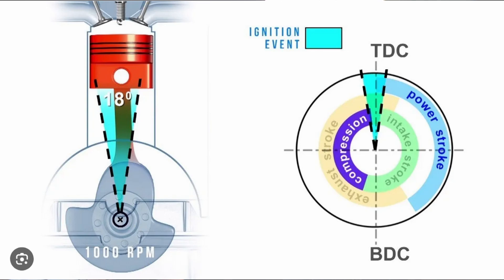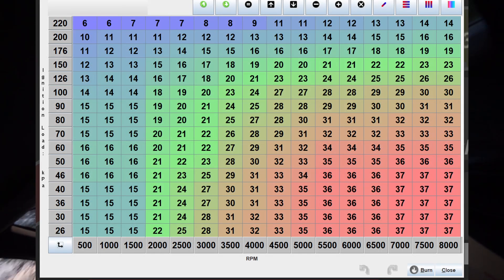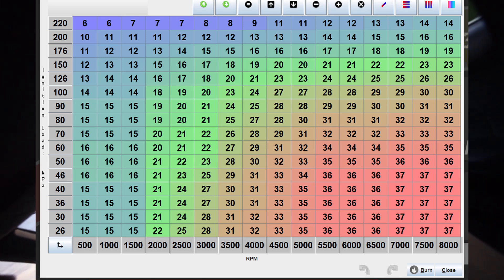In most cases when an engine is running, the ignition is actually happening a predetermined number of degrees before top dead center — that is called ignition advance. On idle your car may run between 10 and 15 degrees ignition advance, or under load may run between 25 and 35 degrees if it's a naturally aspirated engine.